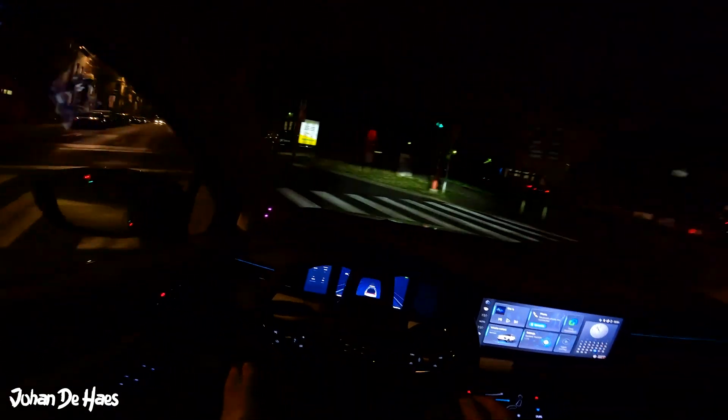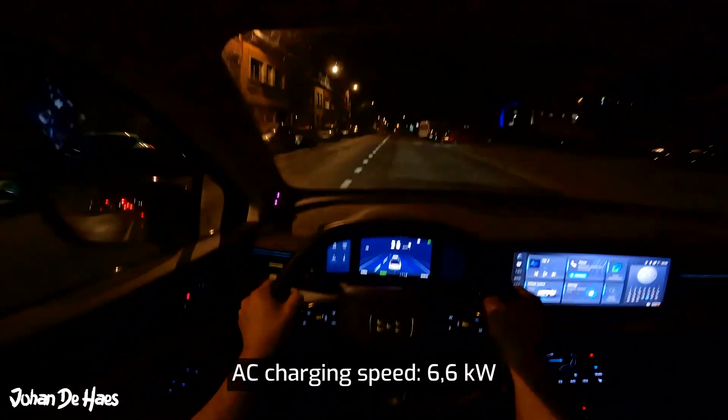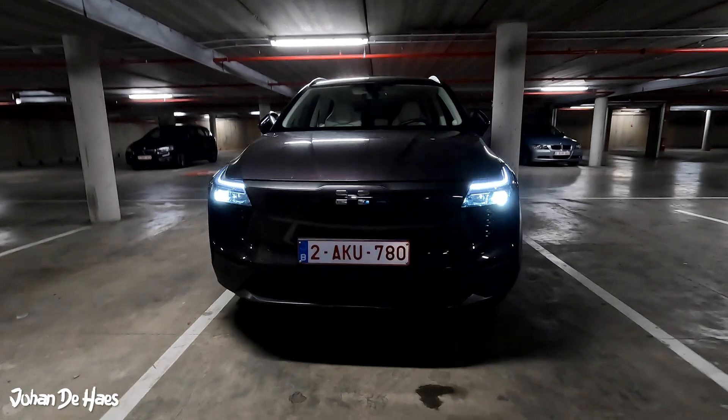I didn't do an AC charging test with this car, but here is some theoretical information. The charging speed of the onboard charger is 6.6 kW. The AC charging time from 0% to 100% is less than 10 hours at 6.6 kW.